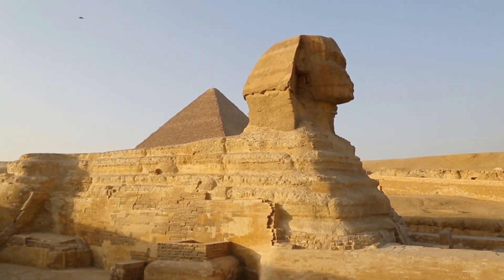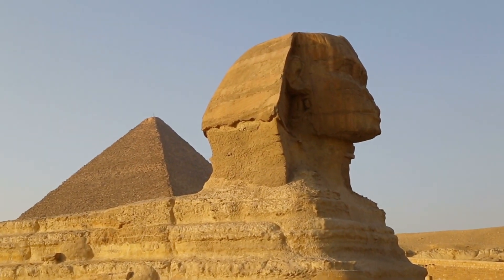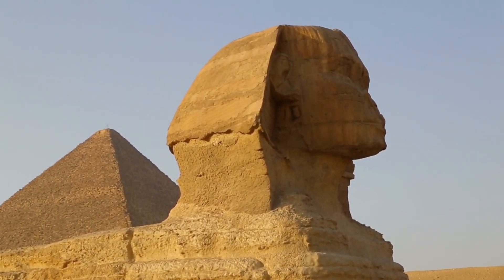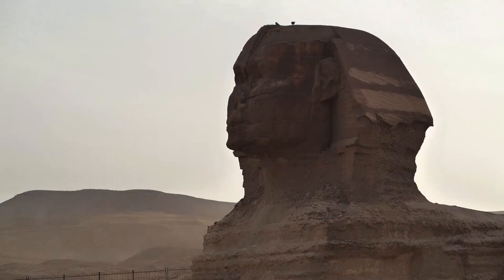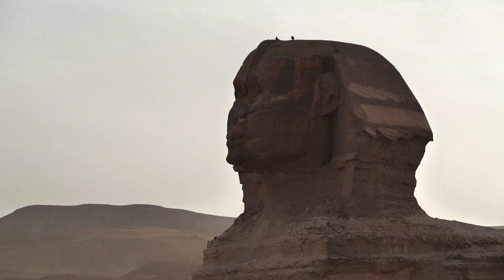Scientists suggest that the Sphinx statues of Egypt may have been shaped by natural erosion, challenging the long-held belief of their purely human origins. The iconic Great Sphinx of Giza, standing 20 meters tall and 73 meters long, is now thought to have been partially formed by the ancient climate.